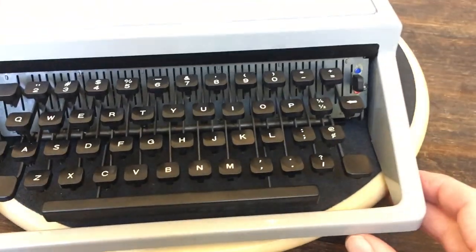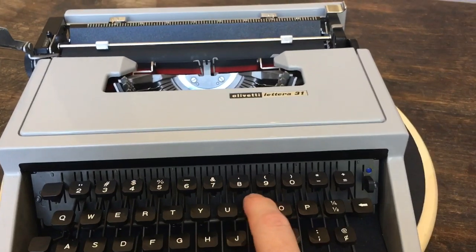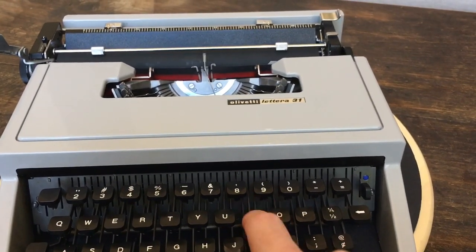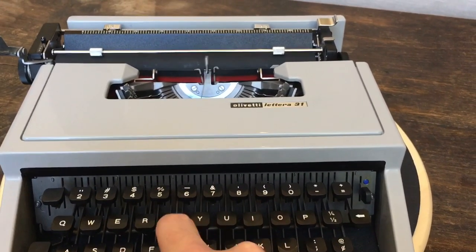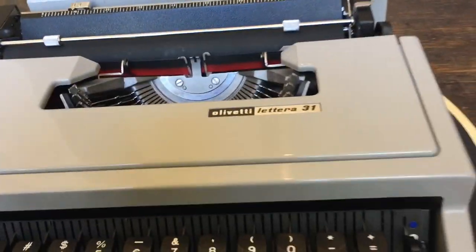Just like on the 32, the chiclet keys really work well for me. The type bars have a momentum when you type that just makes it really snappy. I'm going to show you a couple of the features.